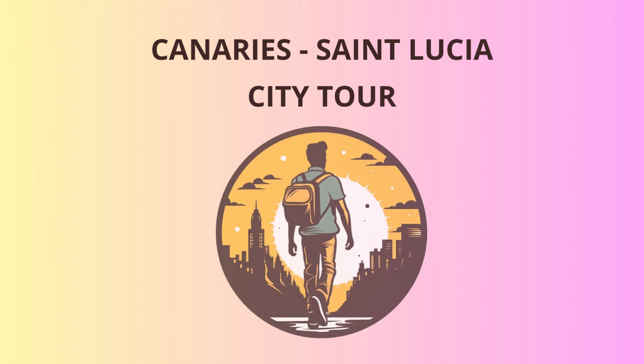To round off our journey, we'll venture to Rodney Bay Village, a bustling hub of entertainment and nightlife. Grab a seat at a local bar, sip on a refreshing Piton beer, and dance the night away to the infectious beats of calypso and soca music.